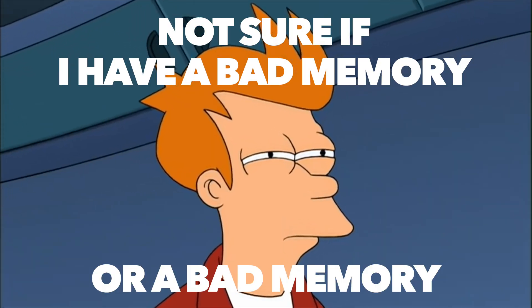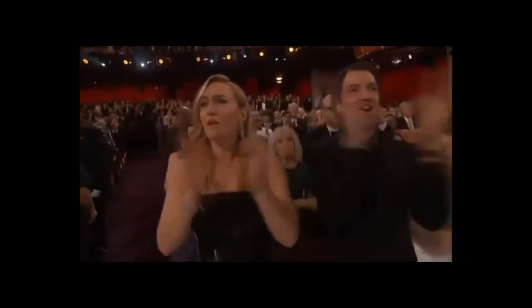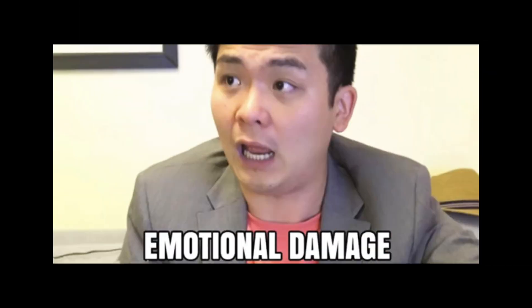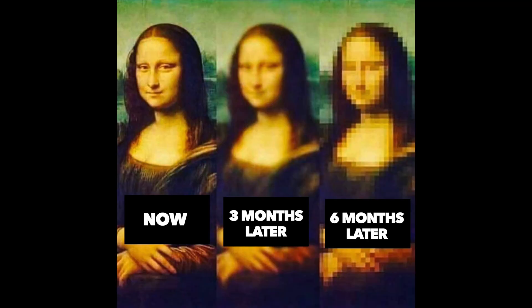Our memory sucks when we need to remember details. We find it easier to remember when we experience something — some event — especially when we feel certain emotions during that event. But most of the time we remember only the big picture. All the details fade away with time. And our memory is even worse when we need to remember technical details. Even if we remember some details, it's still very hard to fetch them from our memory when we need it.